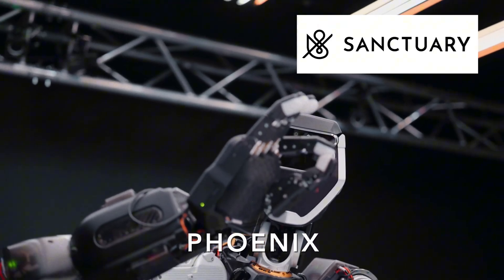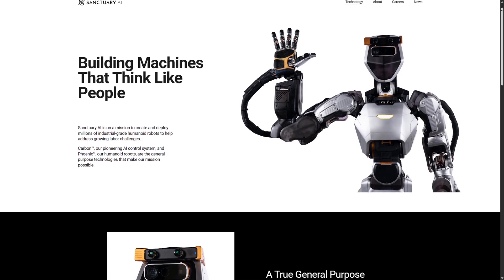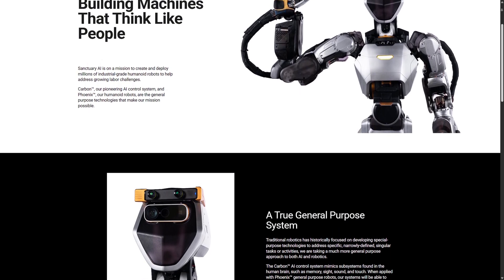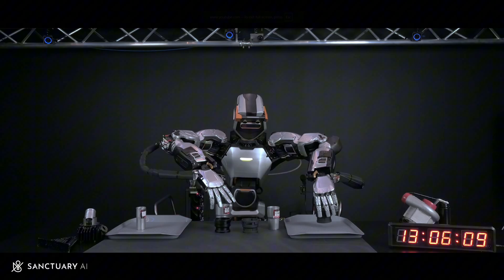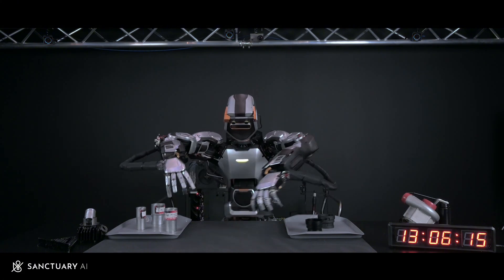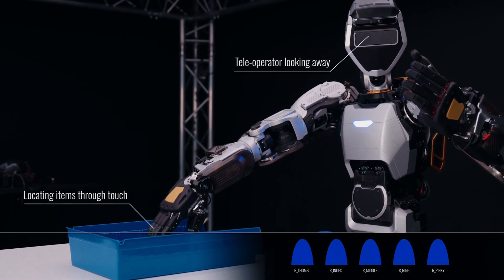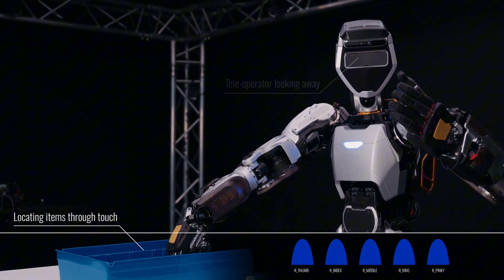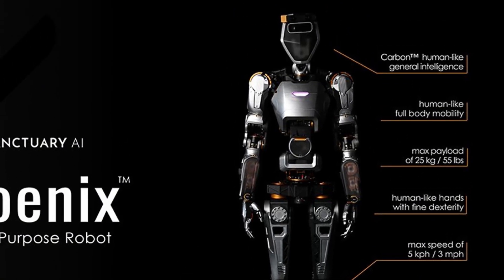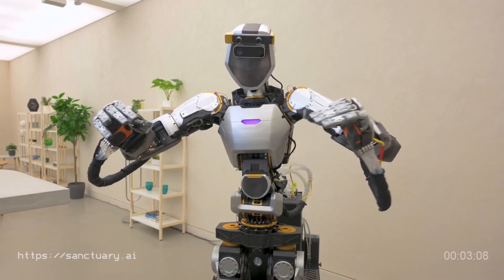Another pretty advanced robot is Sanctuary's Phoenix. The key differentiator is its AI control system called Carbon. The company emphasizes they are 'AI first,' meaning the cognitive architecture is the priority, with the robot body serving as a vessel to execute tasks. Recent demonstrations have shown Phoenix performing increasingly complex tasks, and Sanctuary has also collaborated with Canadian Tire. Haptic feedback in the hands has been refined for delicate manipulation. The robot stands at 5 foot 7, weighs 155 pounds, has a max payload of 55 pounds, and a max speed of 3 miles per hour. In most deployments it comes on a wheeled platform instead of legs.